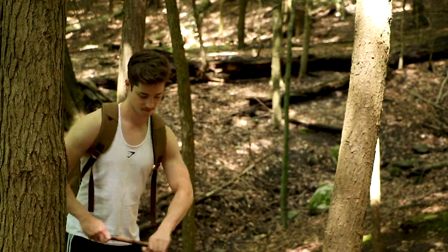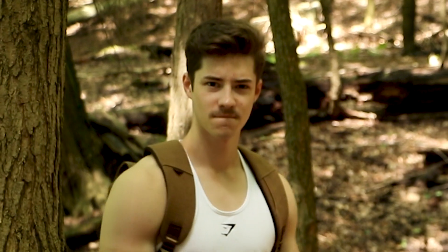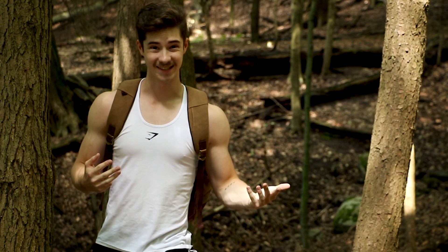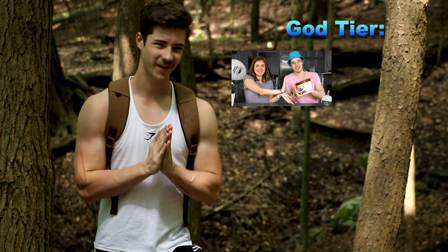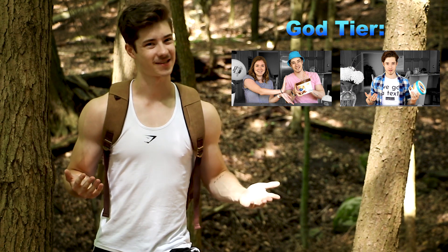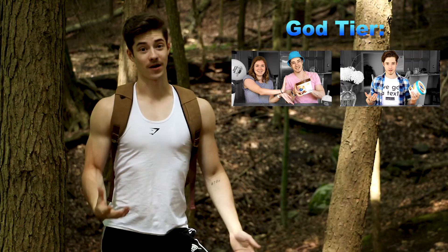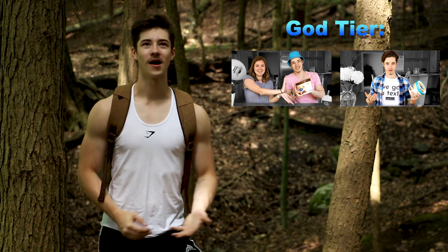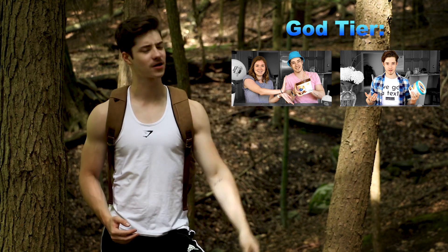This is god tier — the best of the best. Hanging out in god tier: Kawartha Dairy Moose Tracks. Such a good flavor. And joining it, salted caramel truffle — two tremendous flavors worthy of god tier. Now they're not alone. We got two more dairies joining them up in that high caliber, coveted position.